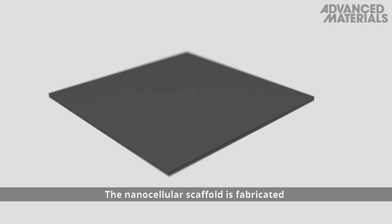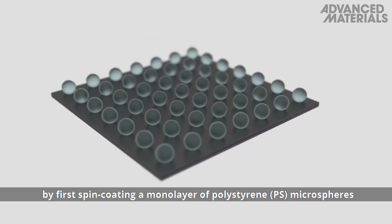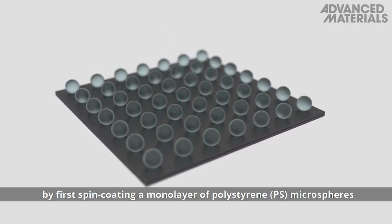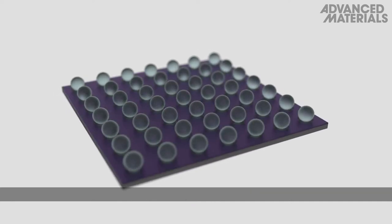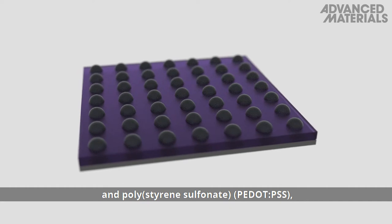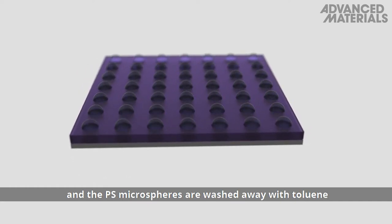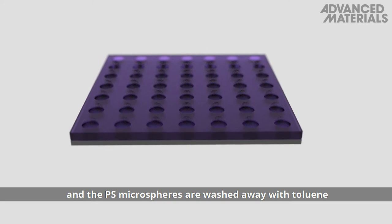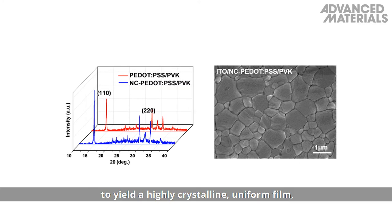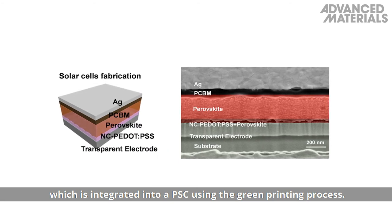The nanocellular scaffold is fabricated by first spin-coating a monolayer of polystyrene, or PS, microspheres onto a transparent electrode. The voids are filled with a mixture of a conducting polymer — poly(3,4-ethylenedioxythiophene) polystyrene sulfonate — and the PS microspheres are washed away with toluene to yield a highly crystalline uniform film, which is integrated into a PSC using the green printing process.